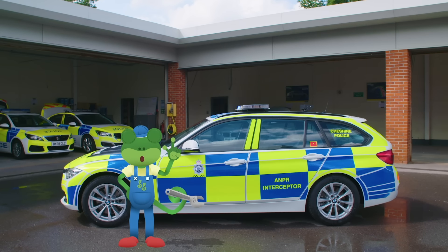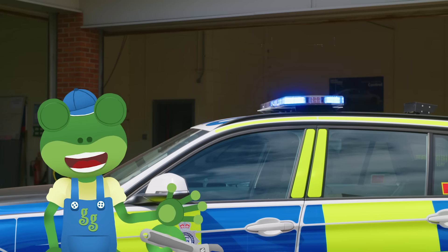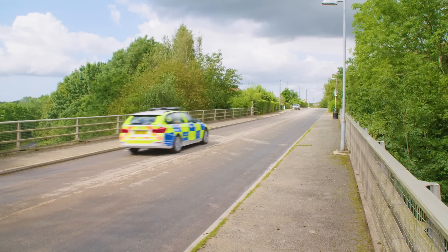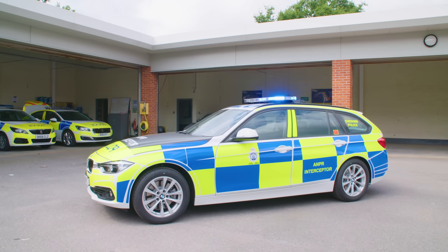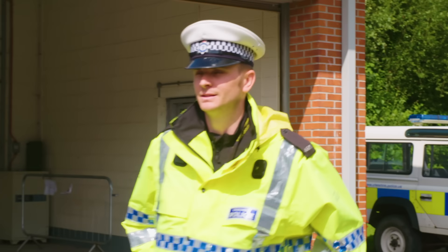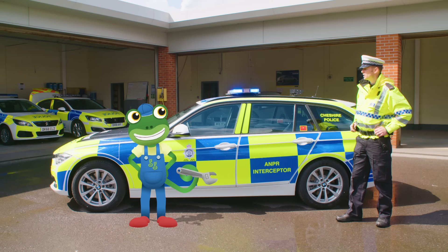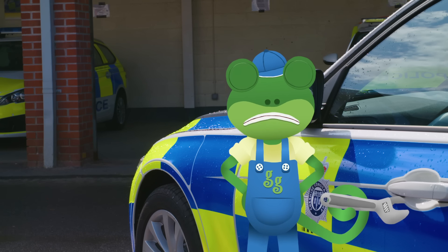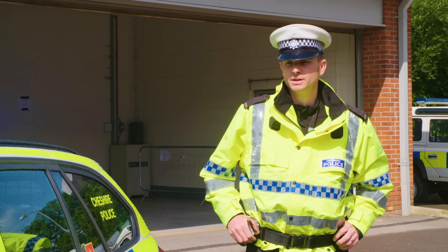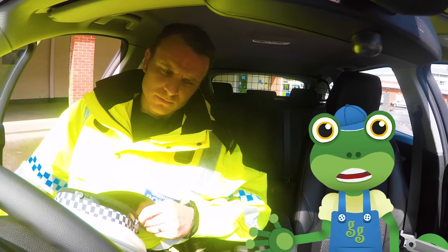It seems Blue Mechanical is missing, but luckily the brilliant Cheshire police force are going to help us find him. Police officers are very brave and their job is to keep everyone safe and sound. This is Scott. He's a police officer and he's going to be driving us around today in this amazing police car. When did you last see Blue? I haven't seen him for a few hours now. Hop in, Gekko, and we'll radio the control room to see if they've had any sightings of him.